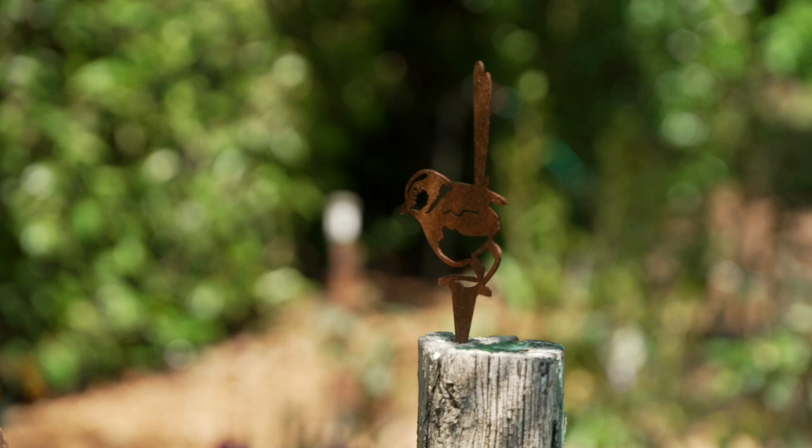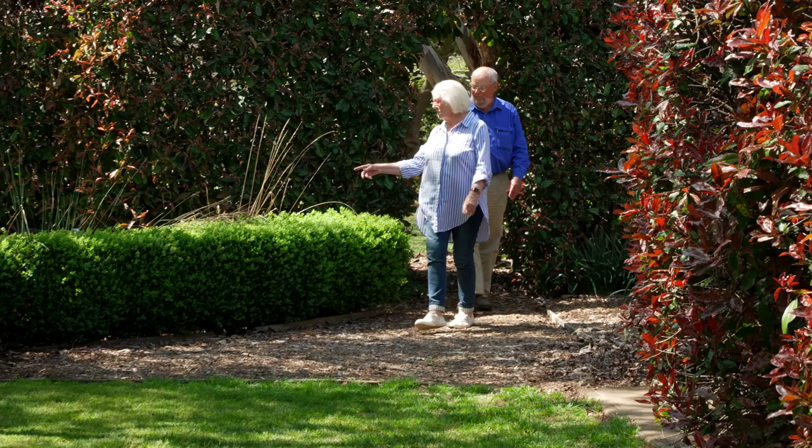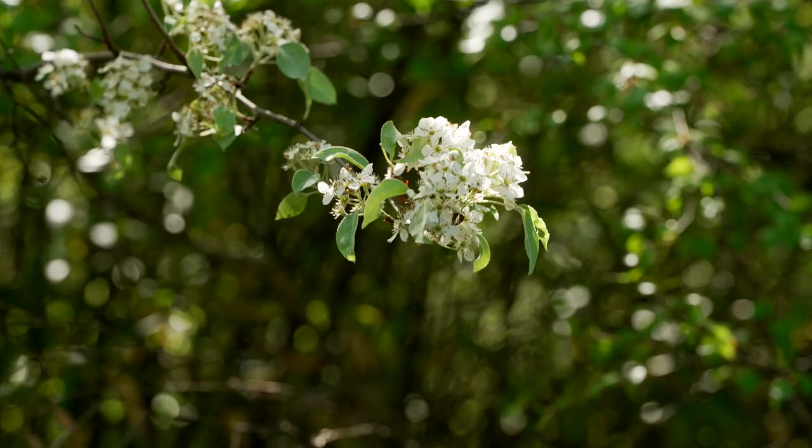The altitude on this property is 945 metres, so it's quite a cool climate. It doesn't get very hot, so all the cold climate type things will do very well here — all of the cold climate maples, birches, elms, those bigger trees will do very well here.